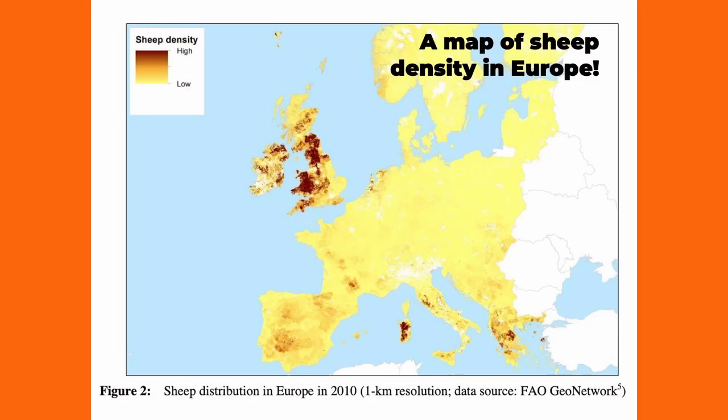This is a map of sheep density in Europe. The areas in yellow are low sheep density and the areas in red are high. As you can see, Britain is truly world-beating when it comes to numbers of sheep. So we have to contend with how to reshape farm subsidies — how best to incentivise and work with farmers and landowners to perhaps reduce sheep numbers a little and increase the amount of rainforest a little bit more.